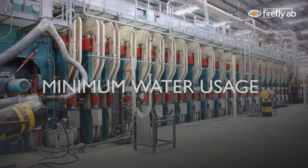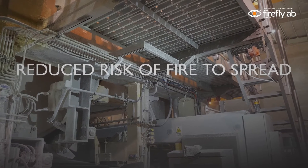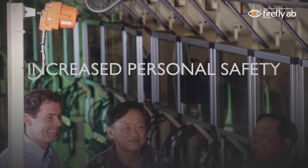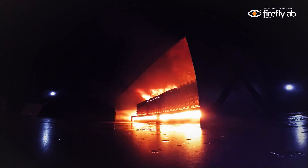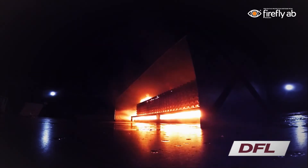Thanks to the quick response time and the unique design of Firefly's water mist system, the system utilizes a very small amount of water, resulting in less impact on machinery. In April 2017, the Firefly quick suppression system was successfully tested and approved according to the DFL test method. Tests were witnessed and verified by DNV GL.